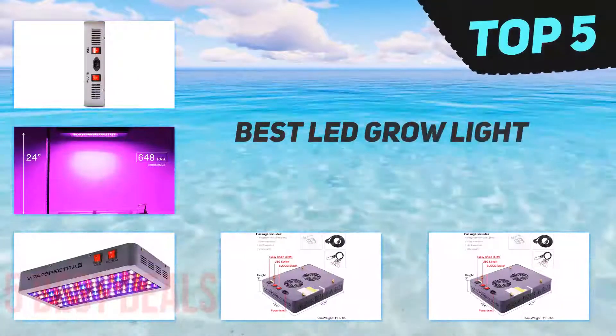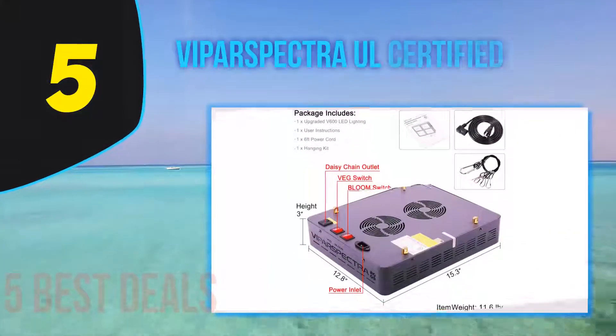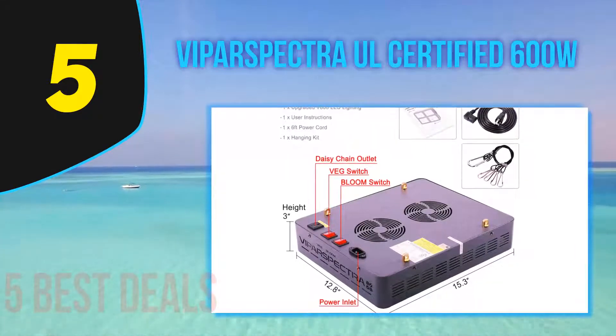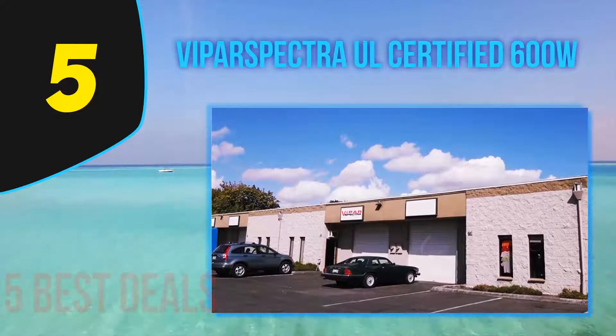Here we present the top 5 best LED grow lights. Starting our list at number 5, the Viperspectra UL certified 600W. Many people, especially first-time growers, are choosing the Viperspectra Reflector Series V300 for the price.